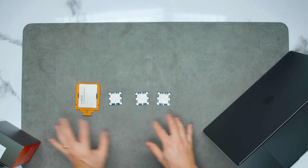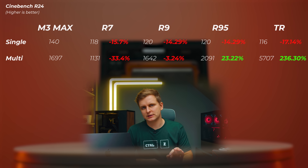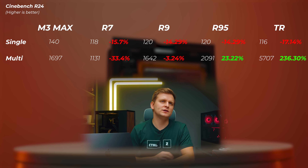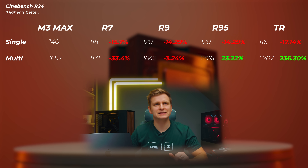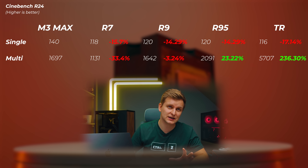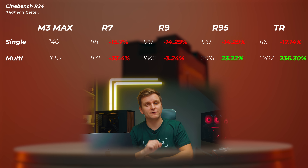Let's look at how these CPUs perform in creative applications. First, Cinema 4D — if you're doing CPU rendering, Cinebench R24 is the best option. The M3 Max is the baseline. The Ryzen 7700X is about 15.7% slower in the single-core score and about 33.4% slower in the multi-core score. I'm not sure if you get how impressive that is — please keep watching, I'll explain in a minute.